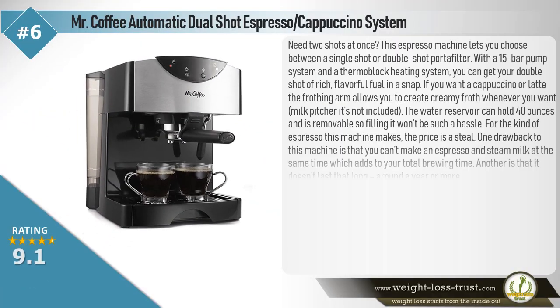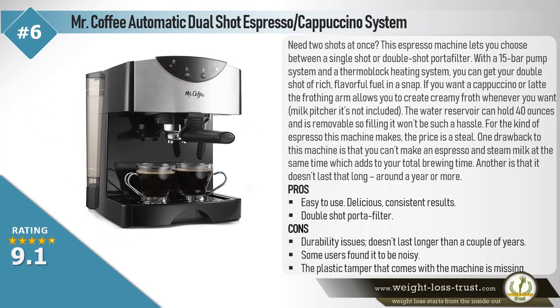The Mr. Coffee Automatic Dual Shot Espresso Cappuccino System — need 2 shots at once? This espresso machine lets you choose between a single shot or double shot portafilter. With a 15-bar pump and a thermoblock heating system, you can get your double shot of rich, flavorful coffee in a snap. If you want a cappuccino or latte, the frothing arm allows you to create creamy froth whenever you want, though the milk pitcher is not included.